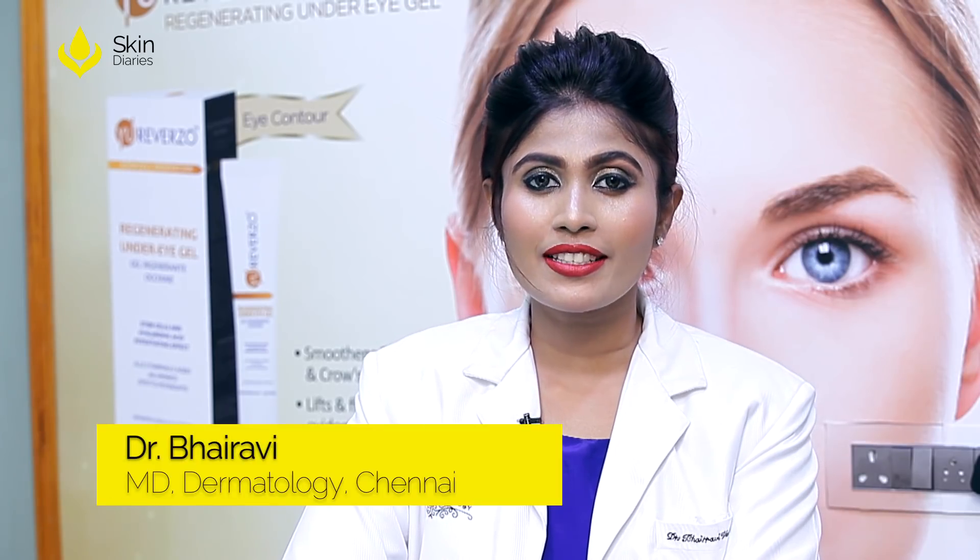Hi, this is Dr. Bhairavi, Aesthetic Dermatologist and Medical Director at Behance Looks Dermatology, Chennai. Today we are going to discuss a very interesting topic called Collagen Induction Therapy.